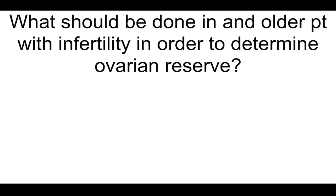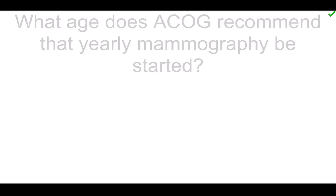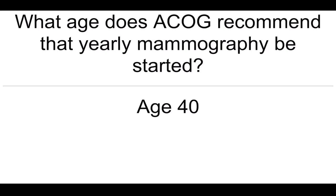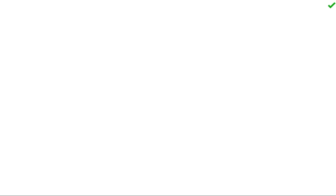What should be done in an older patient with infertility in order to determine ovarian reserve? Clomiphene challenge test — give patient clomiphene and check their FSH. What age does ACOG recommend that yearly mammography be started? Age 40. How does anorexia cause amenorrhea? HPA axis depression, lack of pulsatile GnRH.